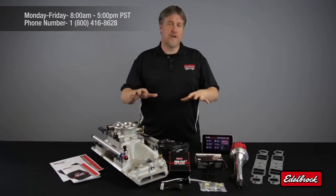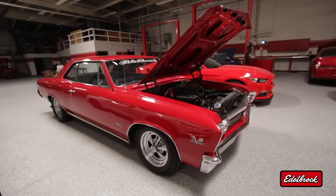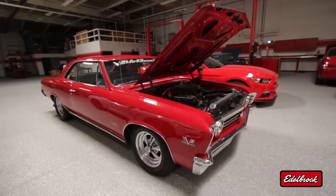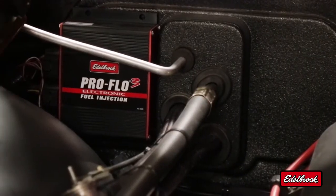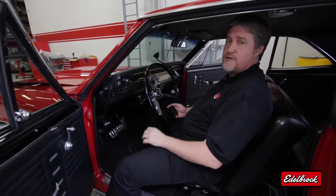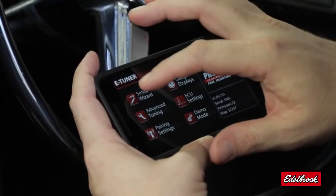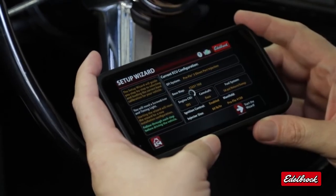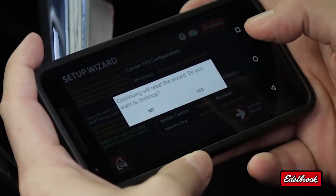Now that we've gotten you familiar with the hard parts of our system, let's check out the eTuner app and go take a ride in the car. I'm sitting in Vic Edelbrock's 1967 Chevelle with our 555 crate engine with ProFlow 3. I'm going to show you how easy it is to use the eTuner app to set up a calibration. The first step is to select the setup wizard — this is a basic information screen. We're going to hit start the wizard to begin the process.